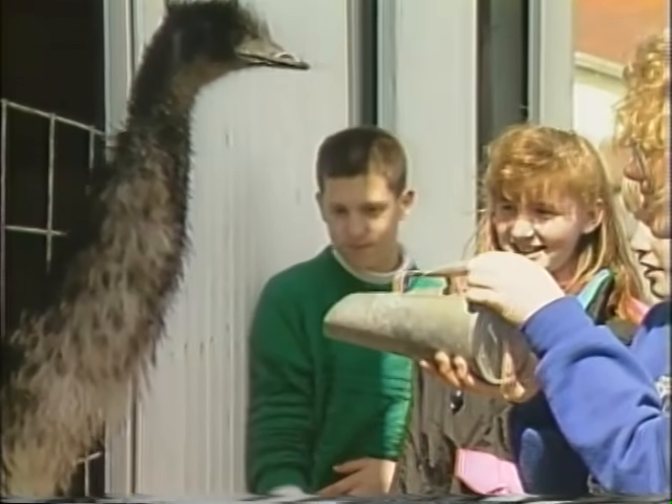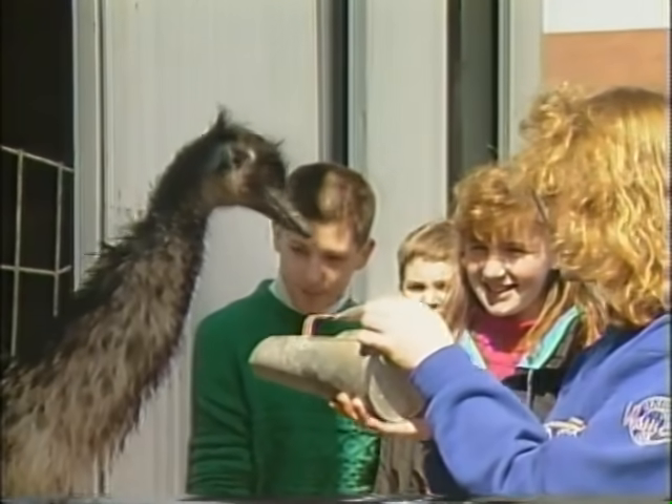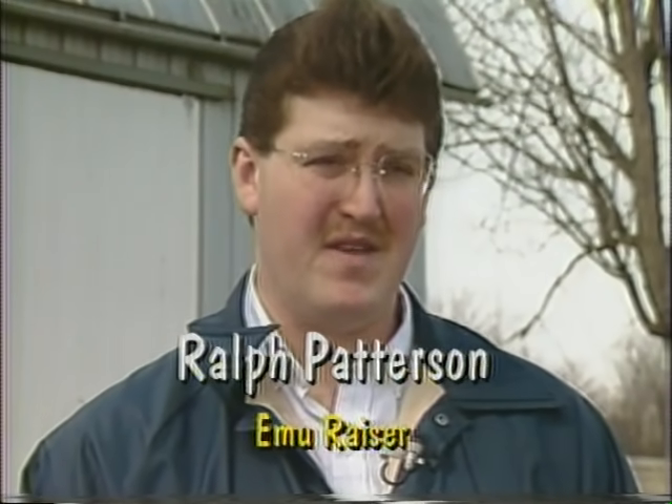They have feathers and they are birds. They don't fly. What are they? What is an emu? An emu is a large bird, about 6 feet tall. They weigh around 120 to 150 pounds, and they're a member of the ratite family. A close relative is the ostrich and rheas.